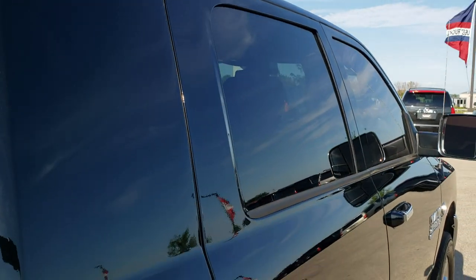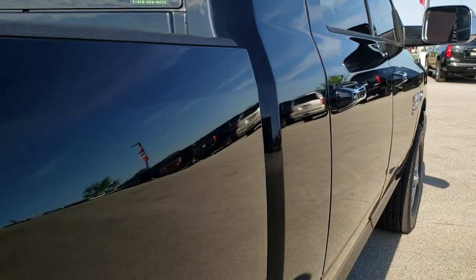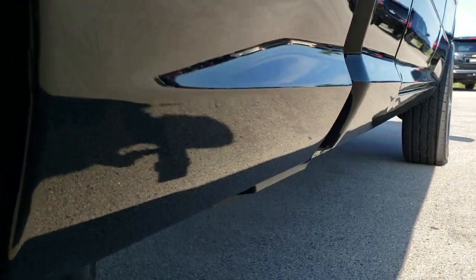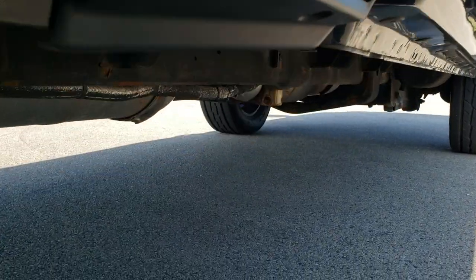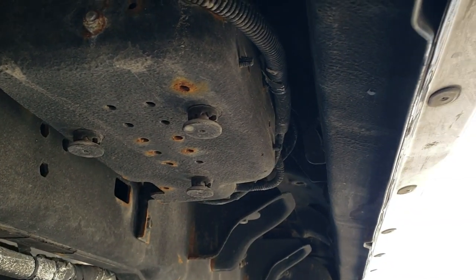That's why we offer the Summit Auto Fast Pass option in the upper right hand part of your screen — you link right to our website where you can apply for financing, get pre-approved, see a payment quote, even appraise a trade, all from the comfort of your own home. So when you get here, all you gotta do is drive the vehicle, love it, and you'll be all set to go.